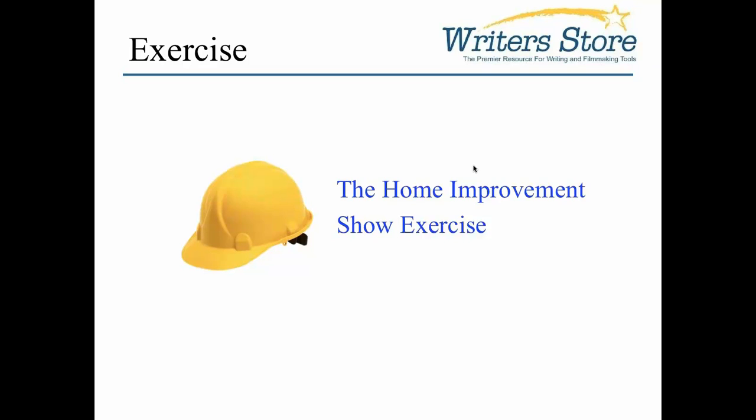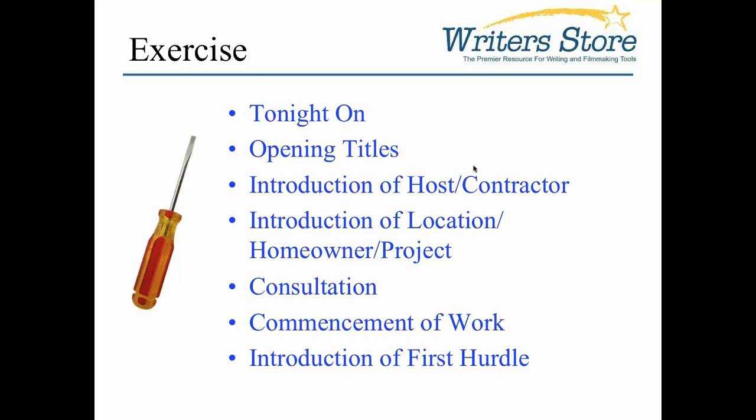Let's talk about what your average Home Improvement reality show looks like — the kind of things you'll see on HGTV or DIY. Basically they structure out like this: you're going to have your opening titles, the introduction of the host or contractor, which establishes who that person is, why they're in authority, and why you should be listening to them. They'll introduce the location, then the homeowner, and then the project. Then you have a consultation about how they plan to attack the project, followed by commencement of work.